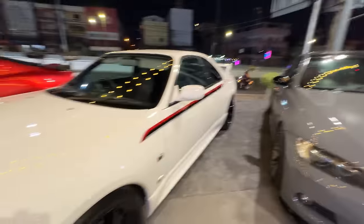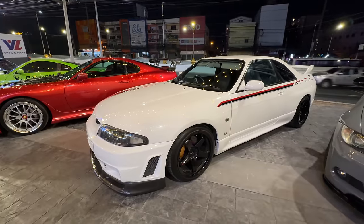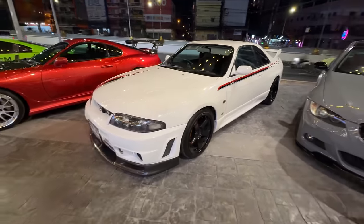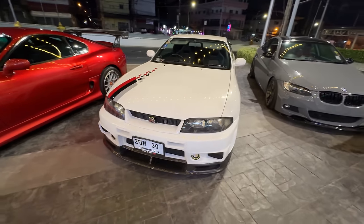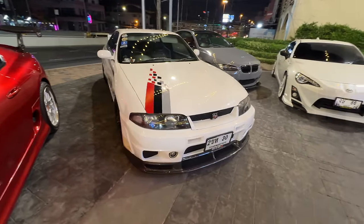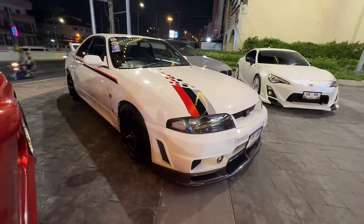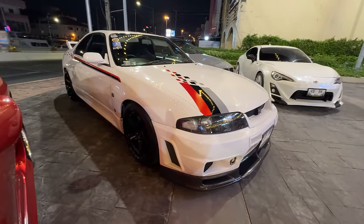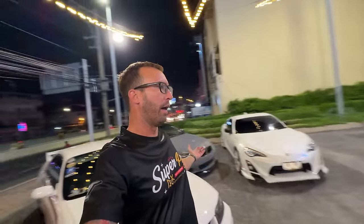Even nicer is that R33 - holy crap, that is a nice R33. These cars aren't really very loved in the Skyline community, but this particular R33 is sick. I love the Nismo livery - the white with the Nismo livery - and then of course rocking the black Nismo wheels, I think LM GT4s.